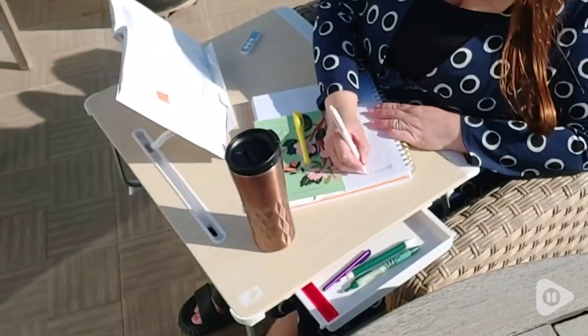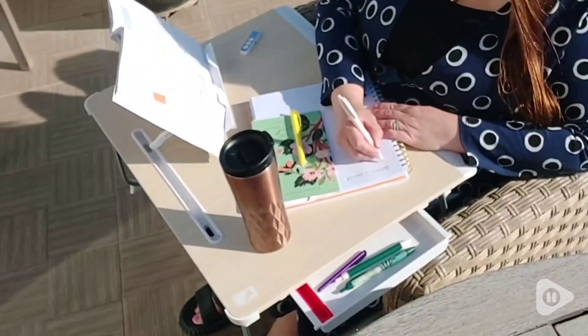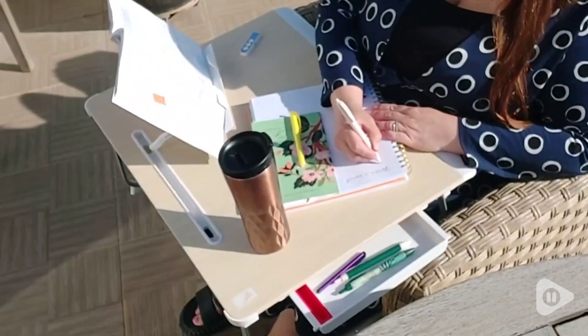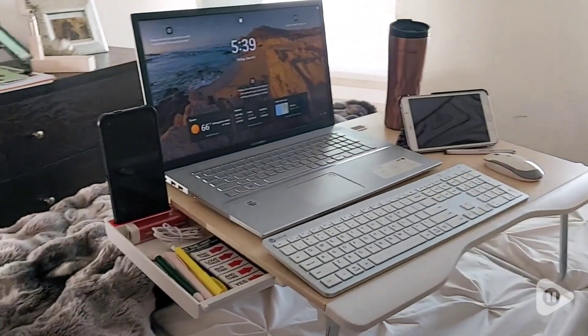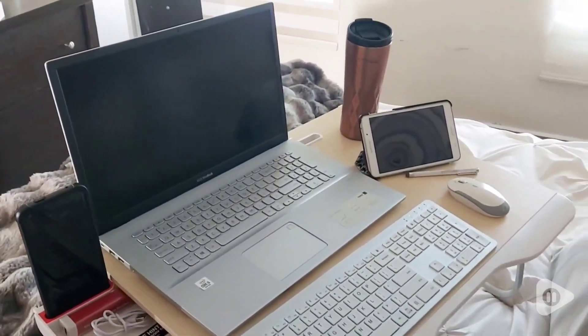This desk is incredibly versatile. Its generous size and stability have made it perfect for the work and study activities that I had planned to use it for. As you can see, it easily accommodates all my work equipment, which even includes a larger 17-inch laptop.